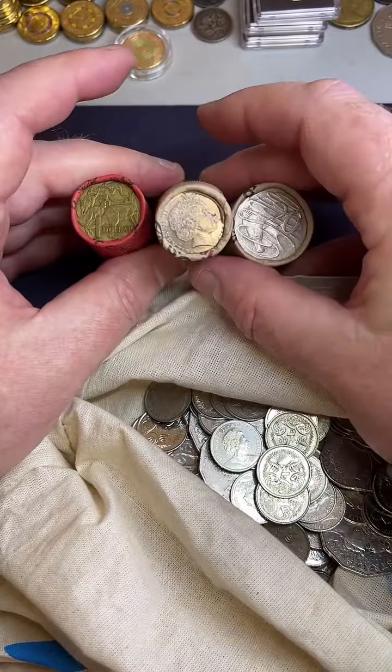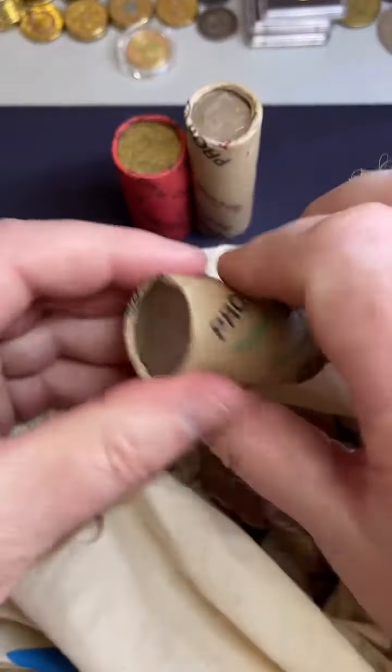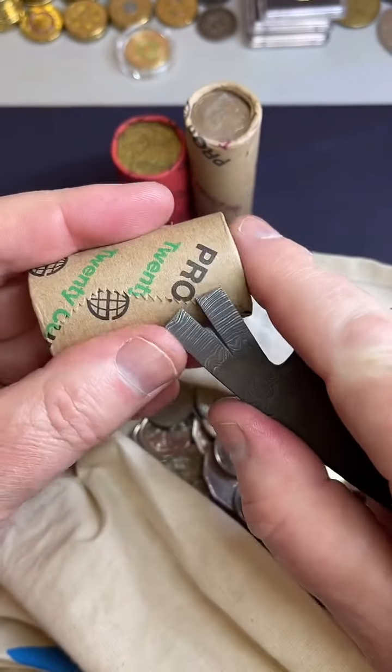All right, here we go. Let's do a $0.20 roll, $0.10 roll, $1 roll. All set, here we go.